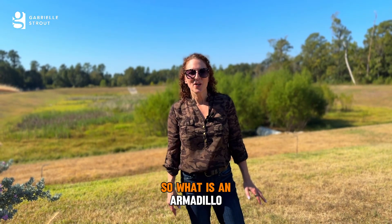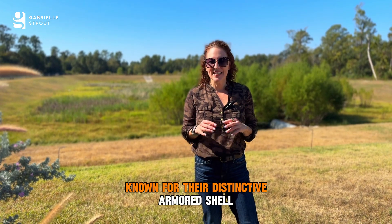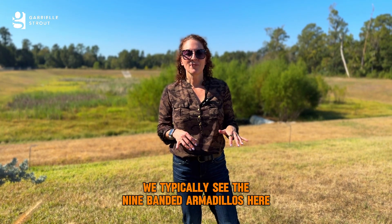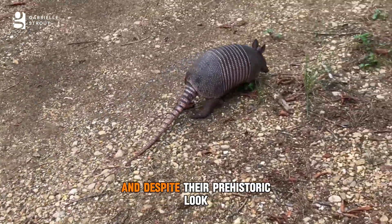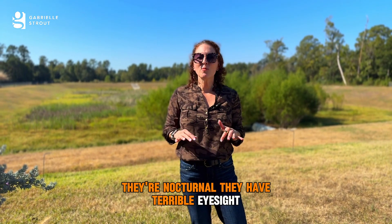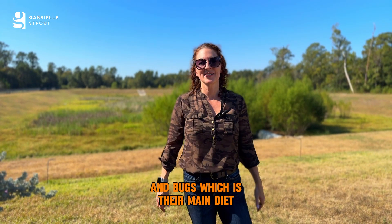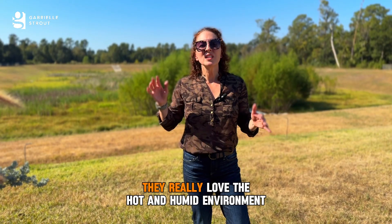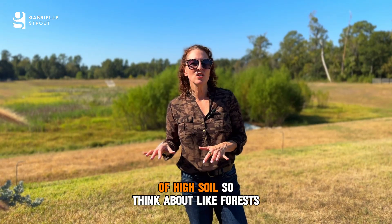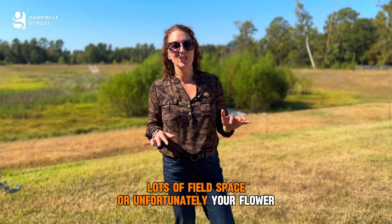So what is an armadillo? Armadillos are small to medium-sized mammals known for their distinctive armored shell. In Texas we typically see the nine-banded armadillo. They are notoriously slow and despite their prehistoric look they're really fragile — they're nocturnal, they have terrible eyesight, and they love to dig around your garden for insects and bugs, which is their main diet. Texas is a prime spot for armadillos; they love the hot and humid environment and you're mostly going to find them in areas with lots of high soil — think forests, field space, or unfortunately your flower beds.